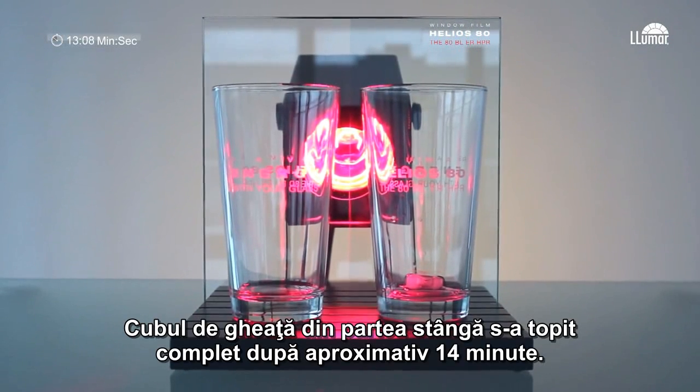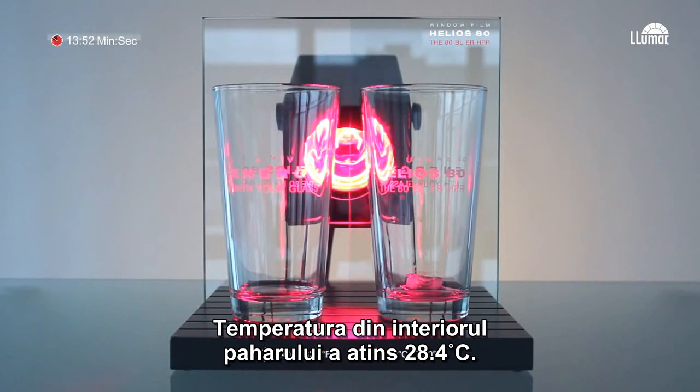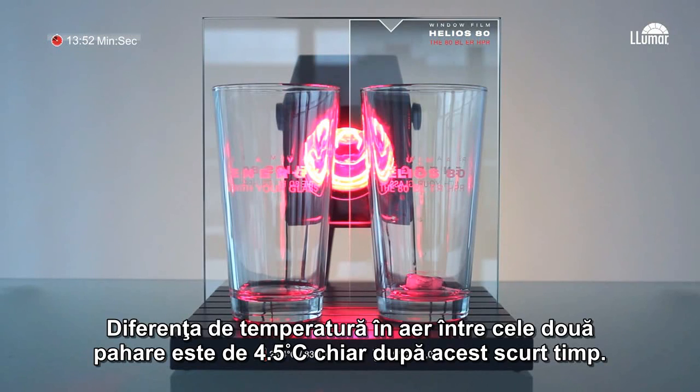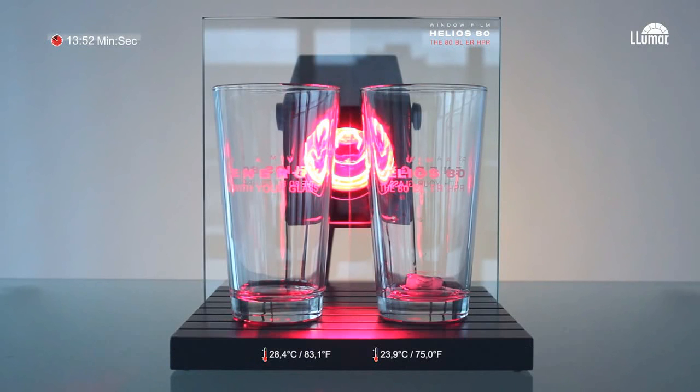The left ice cube has melted completely after about 14 minutes. The temperature in the glass has already reached 28.4 degrees centigrade. The ice cube in front of the Helios film is still there. The difference in air temperature between the two glasses is already 4.5 degrees, even after this short time.